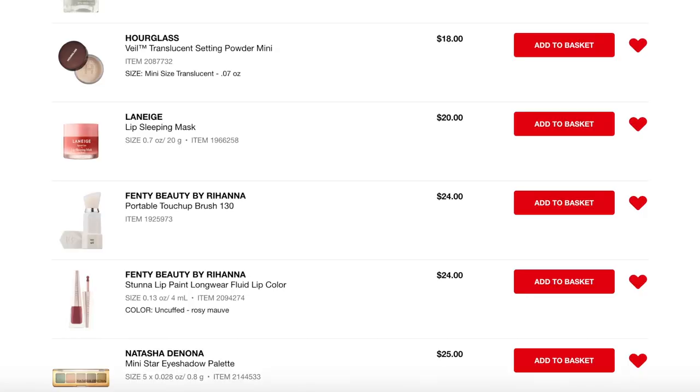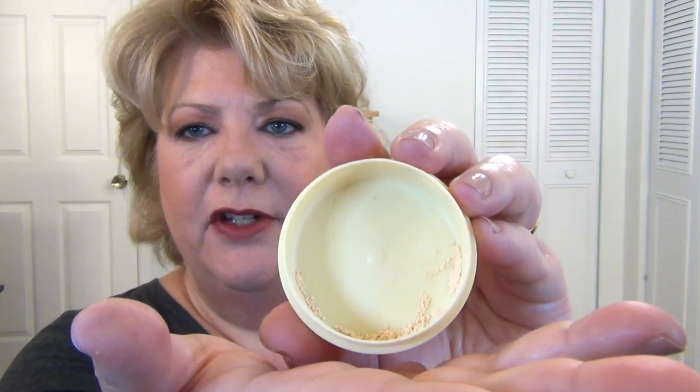Next is the Hourglass Veil Translucent Setting Powder in a mini size, so I can try it without investing in the full size. I have the Laura Mercier setting powder queued up — I'm really close to finishing my current powder, just a tiny bit left. I'll probably hold the Hourglass as a placeholder in my loves list and try the Laura Mercier first. I use this section of the website to keep track of things I want to try and don't want to lose track of.